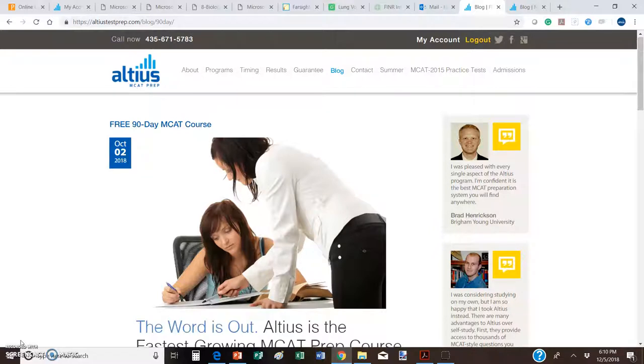Up until this point we've been giving you a two-week free trial to the full version of the Altius Student Study Portal, which has the manual books and all kinds of resources. We've been working on a software issue, and now that that's resolved it's actually been about a two-month trial instead of two weeks, but that's going to come to an end.